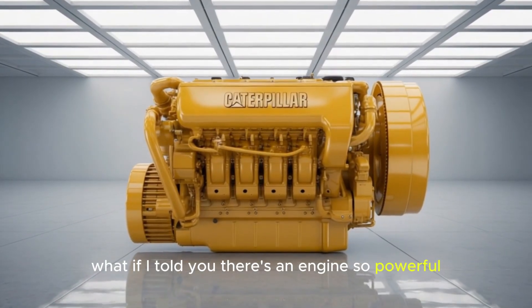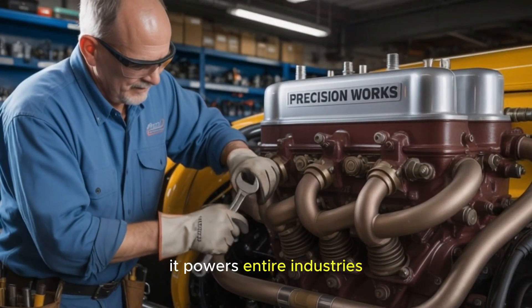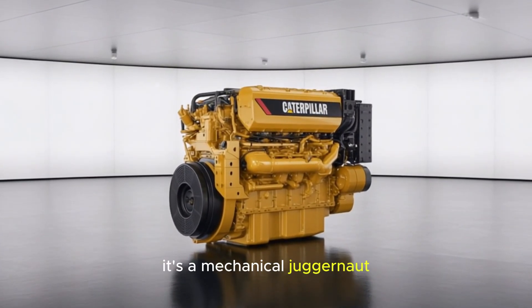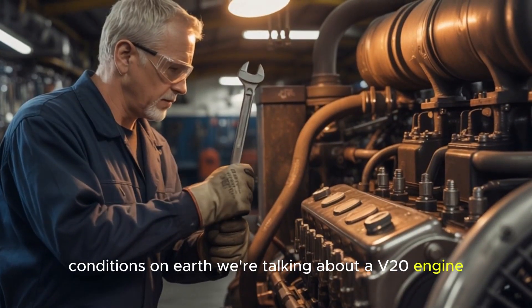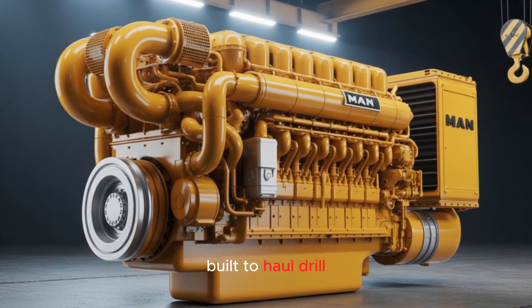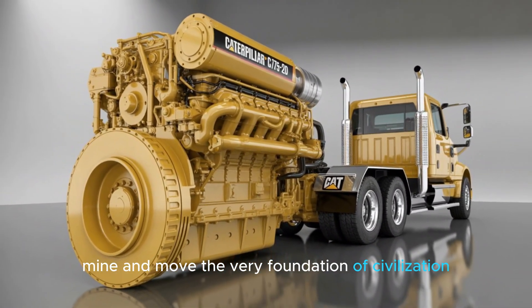What if I told you there's an engine so powerful, so massive, that it doesn't just power machines — it powers entire industries? The Caterpillar C-175-20 isn't just an engine. It's a mechanical juggernaut designed to dominate the most extreme conditions on Earth. We're talking about a V-20 engine with up to 5,650 horsepower, built to haul, drill, mine, and move the very foundation of civilization.